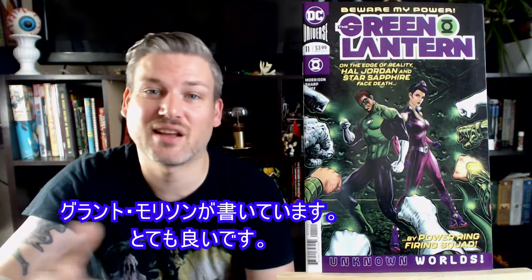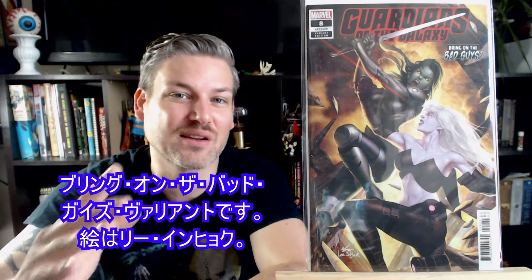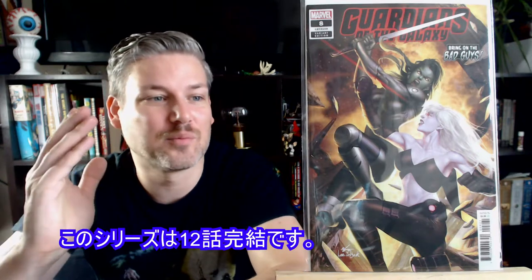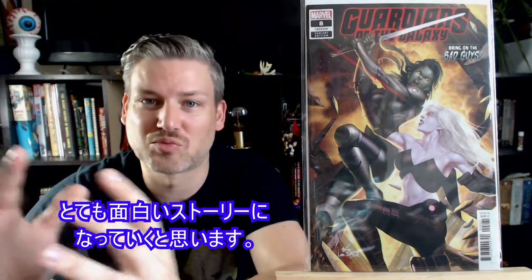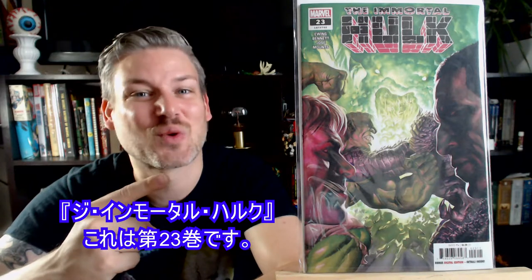Green Lantern number 11 — Grant Morrison's writing it, it's awesome. Here we have Guardians of the Galaxy number 8. This is the Bring on the Bad Guys variant by Lee In-hyuk — I probably murdered that pronunciation. This series will be ending at issue 12. Donny Cates is writing it and I think we're on the way to some really good stuff. Pretty much the best thing out of Marvel Comics right now is Immortal Hulk — here we have issue number 23.